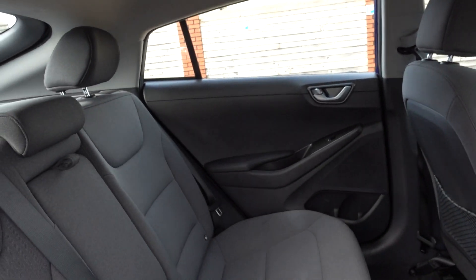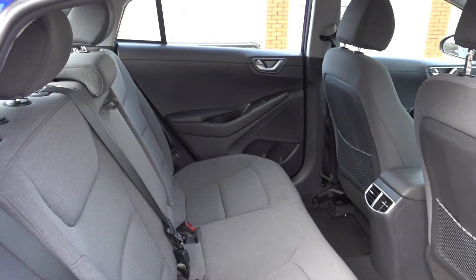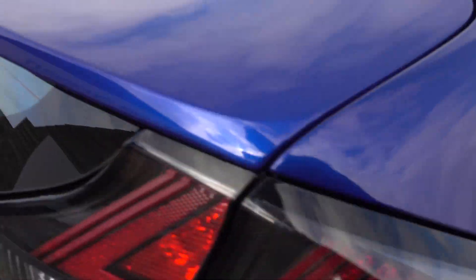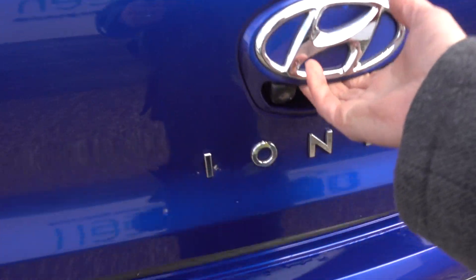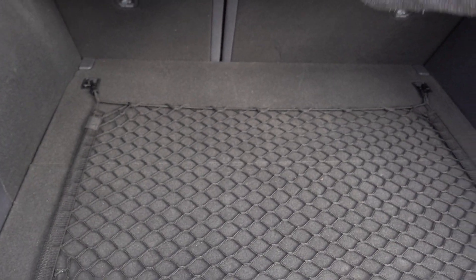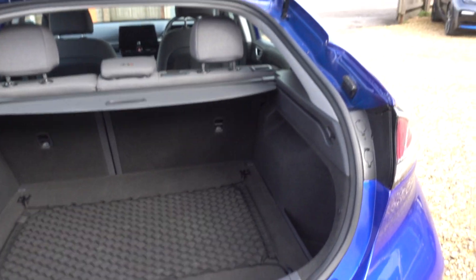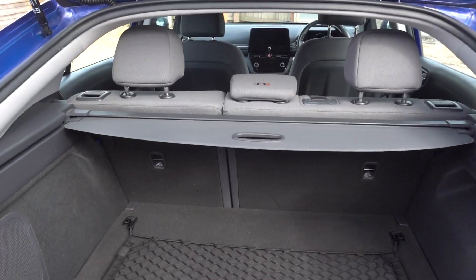There's loads of space as well, and as you can see the interior is in good condition too. It's a lot of car for the money — you've got a lot of spec, a lot of size, a decent sized boot, and it's a proper decent sized saloon car.